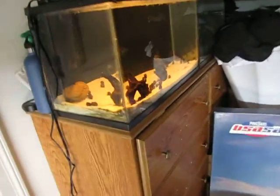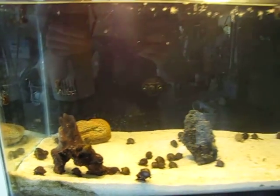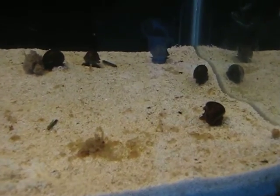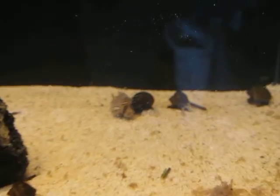There we go. So yeah guys, finally got the large snails separated from the other tank. I just put some brine shrimp in here and they are loving it. Check out that guy — it's as big as me!